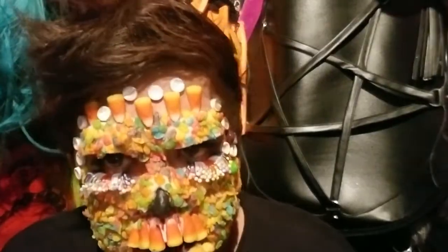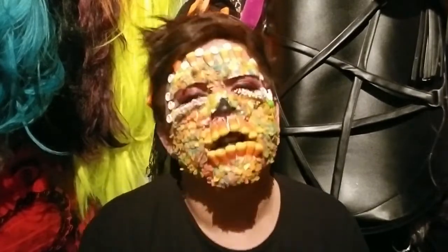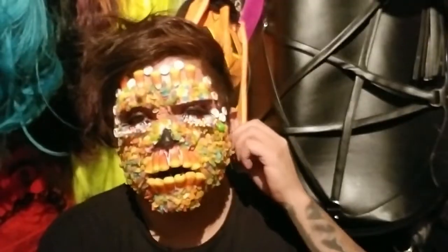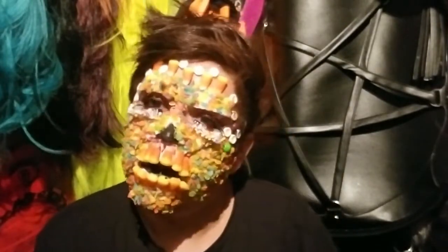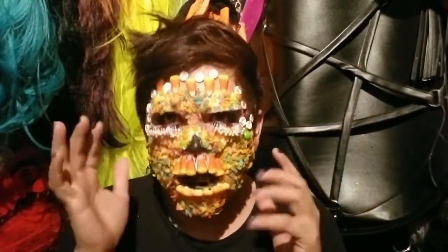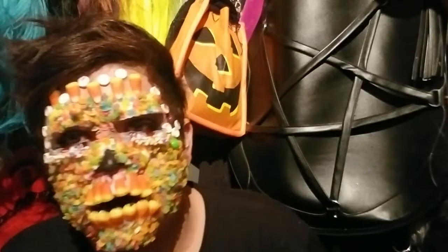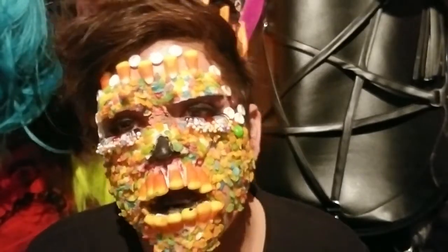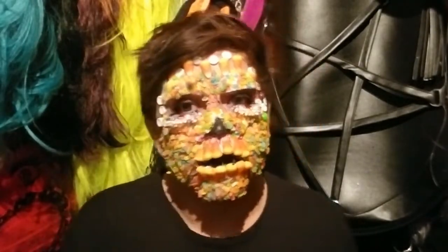I went ahead and added the lashes here at the bottom and this is pretty much the finished look. This was inspired by Nina Bonino Brown — she did so much better than I did. I honestly feel that the Fruity Pebbles kind of messed things up a bit. I really hate this look. I seriously just look like I was in a mess and tripped and fell. I feel like there needs to be so much more depth to this. This is an honest fail.